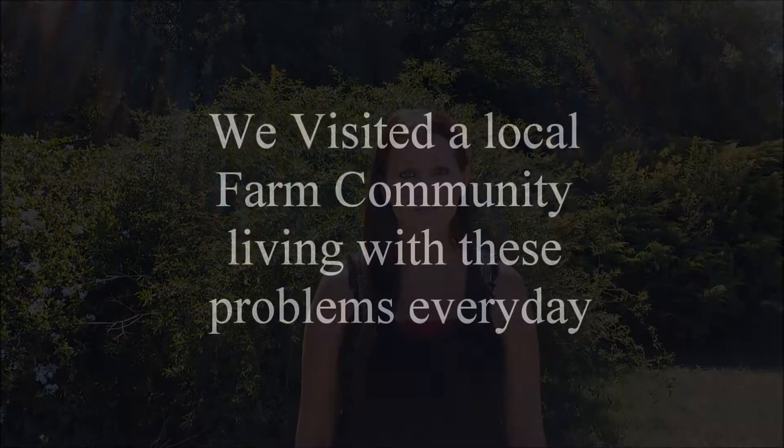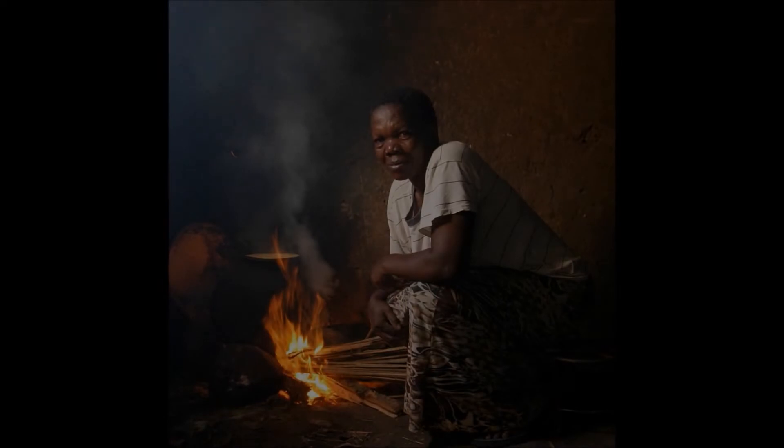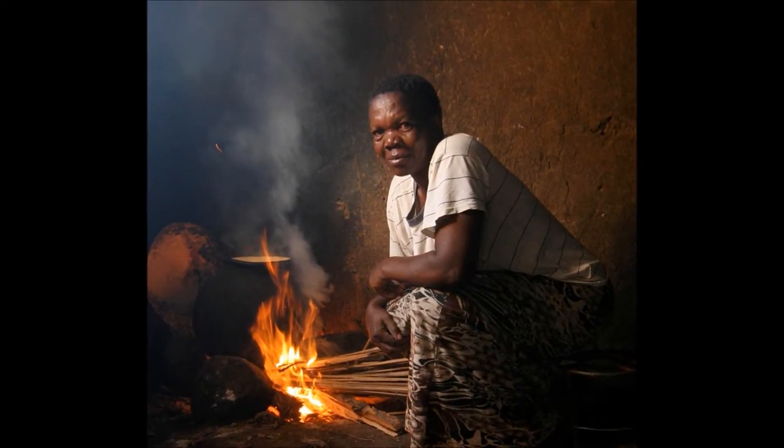One of the main problems that we are facing is that the majority of the population of South Africa do not have the availability of modern energy services for cooking, heating, and productive uses, or cannot afford it. So most of these people use the only methods available to them, like cooking their food on an open fire indoors and outdoors.